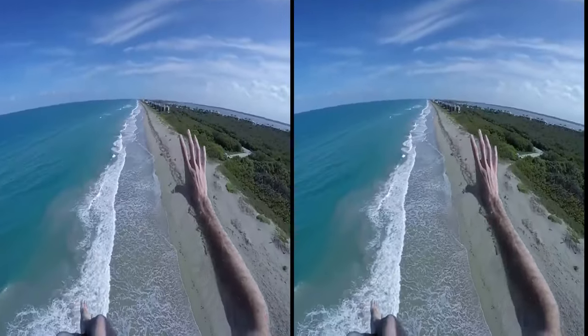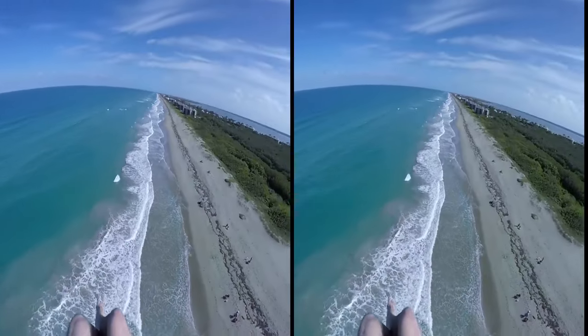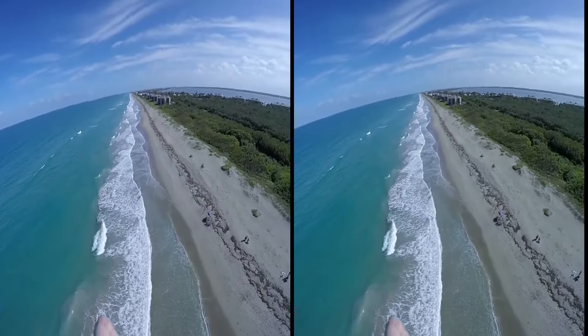So freaking beautiful, dude. Beach flying is pretty awesome, but it's definitely not my favorite type of flying.